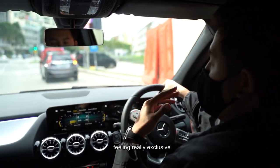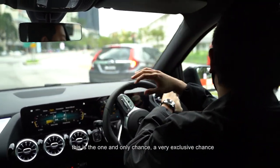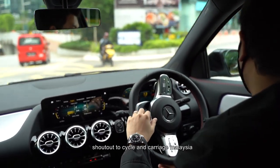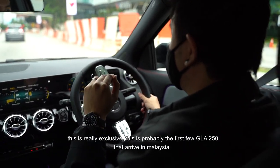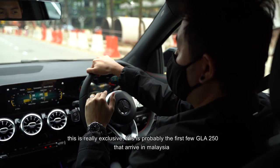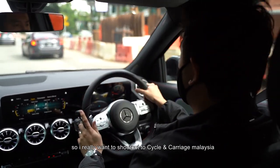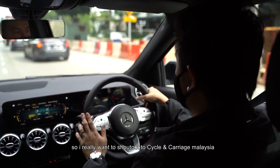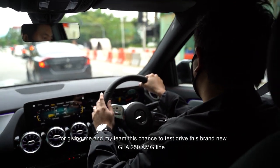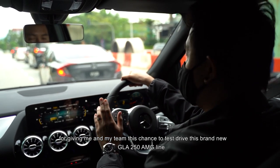I feel really exclusive — this is a one and only, very exclusive chance brought to you by Cycle and Carriage Malaysia. This is probably one of the first few GLA 250s that arrived in Malaysia. I really want to shout out to Cycle and Carriage Malaysia for giving me and my team this chance to test drive this brand new GLA 250 AMG line.